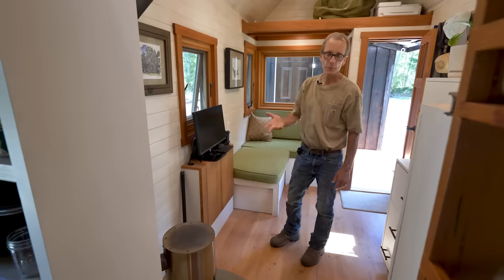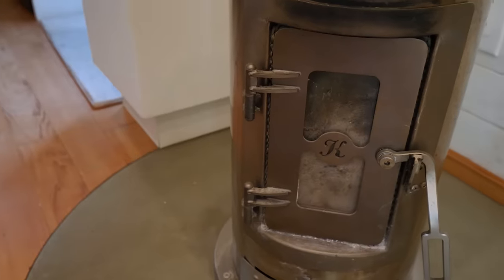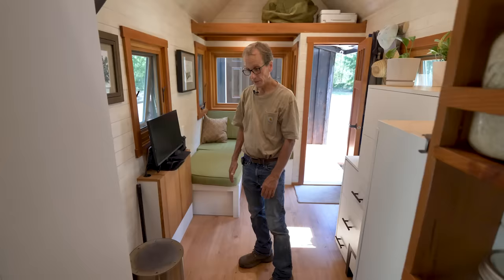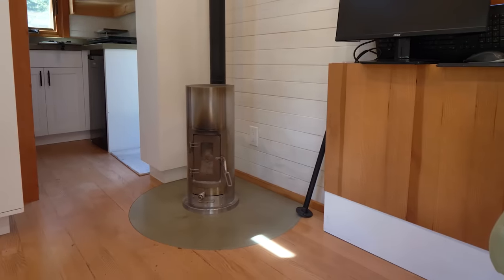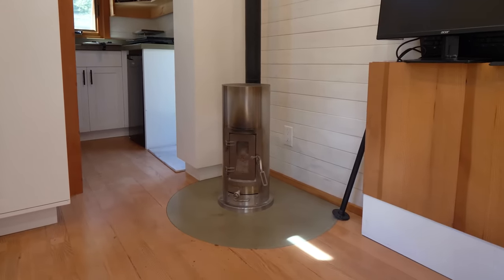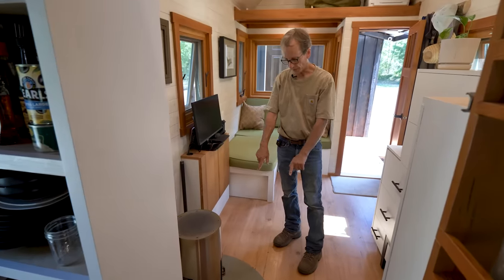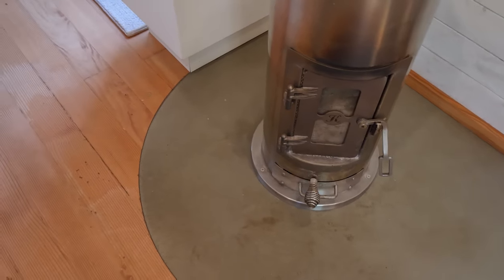For heating I only went with the wood stove. I knew that my property had a lot of wood. This is a stove made by the company On Fire — it's called the Kimberley. It heats really well and I can also cook on it. A lot of times I'm making a bean dish and I put the beans on here and they do great. With a wood stove you need a hearth, and this is concrete that I made — it's about three-quarters of an inch thick and it does its job.